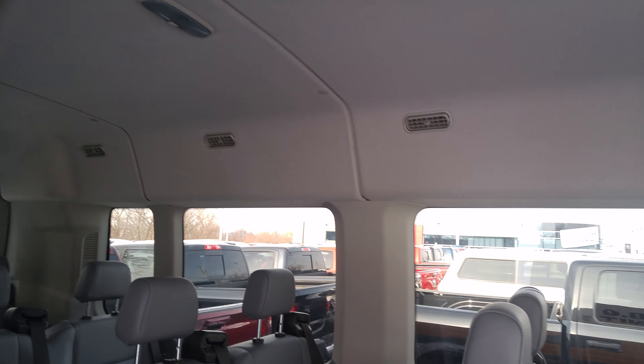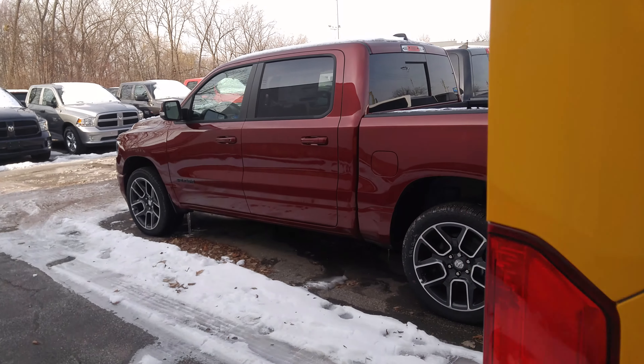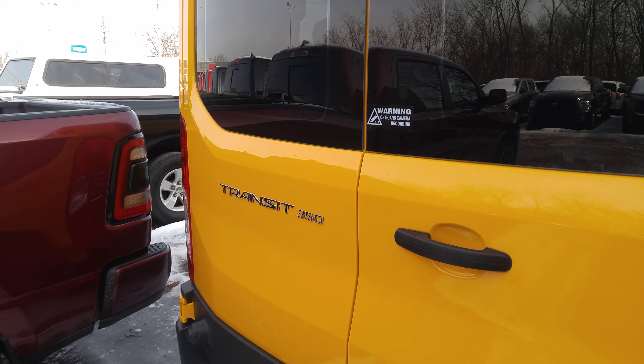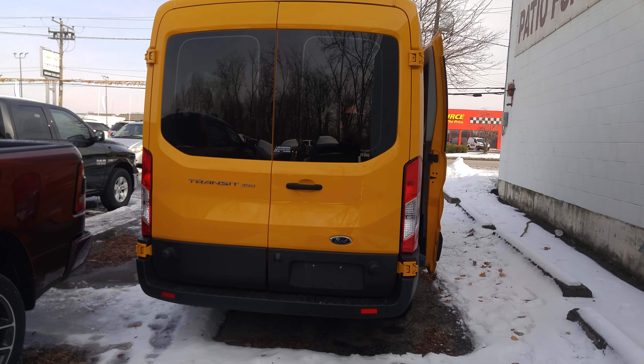Like this unit is in immaculate condition considering — 3,800 kilometers, something like that. Really really nice. I'm going to whip around to the back here real quick and I'll show you the back doors. I'm going to zip back a little bit so you can see it right from the back. That's pretty nice.